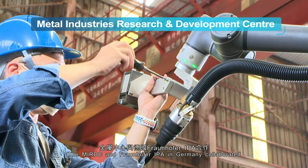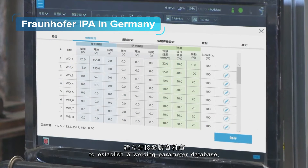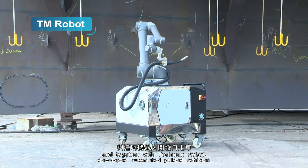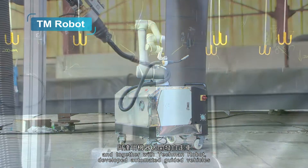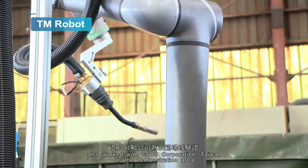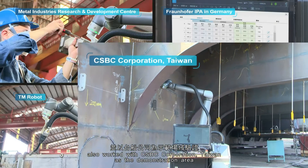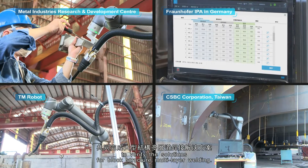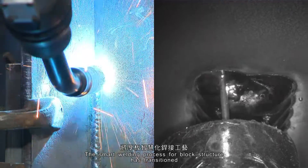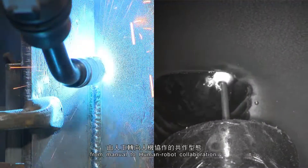MIRDC and Fraunhofer IPA in Germany collaborated to establish a welding parameter database, and together with TM Robot developed automated guided vehicles and cobot arms to improve efficiency and precision. They also worked with CSBC Corporation Taiwan as the demonstration area to verify the solutions for block structure multi-layer welding. The smart welding process for block structure has transitioned from manual to human-robot collaboration.